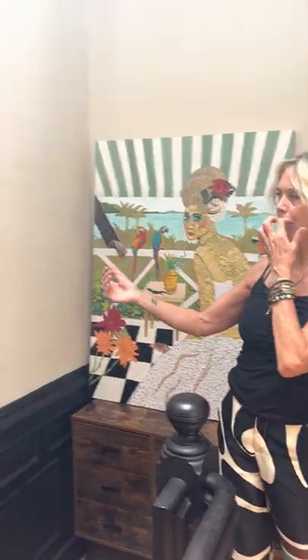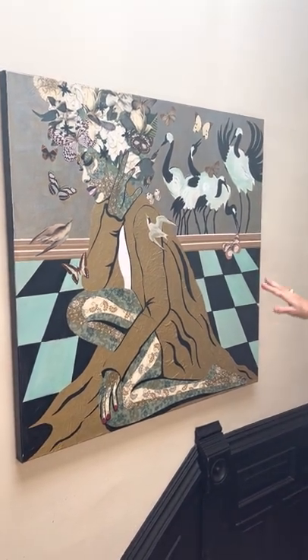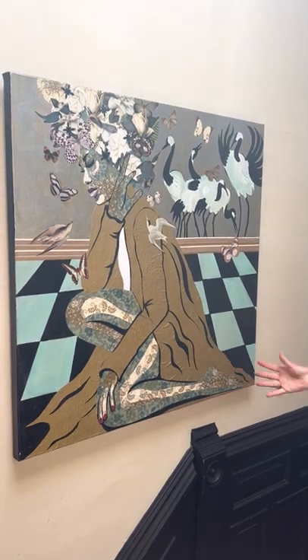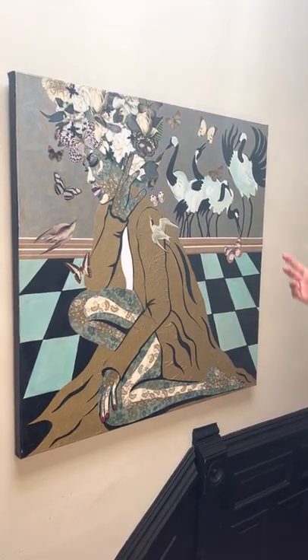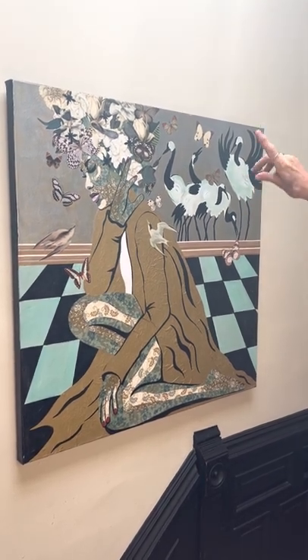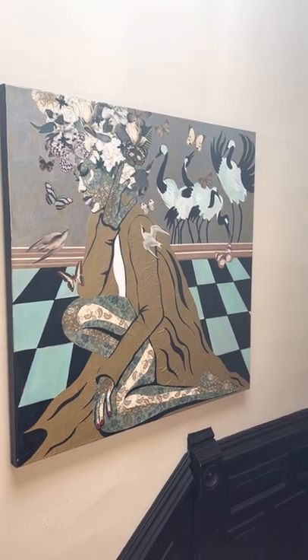Here's another one — also a multimedia painting with a combination of handmade papers and wallpapers. I like to use vintage wallpapers and botanical books. I'll find old vintage botanical books and cut out elements from them and assemble those onto the canvas as well.